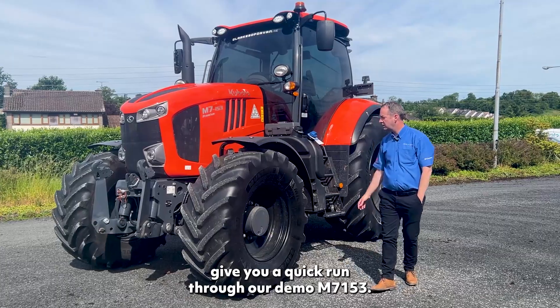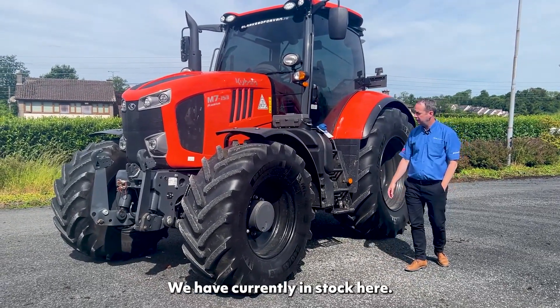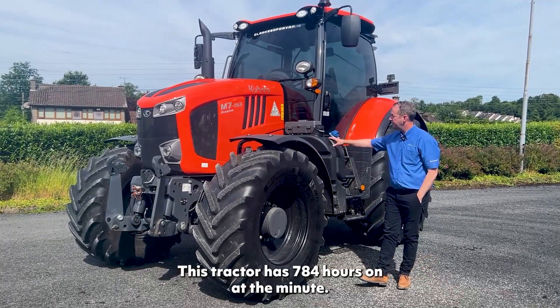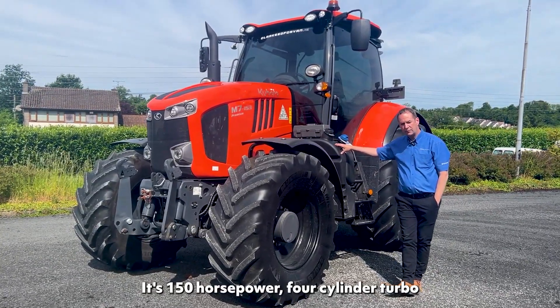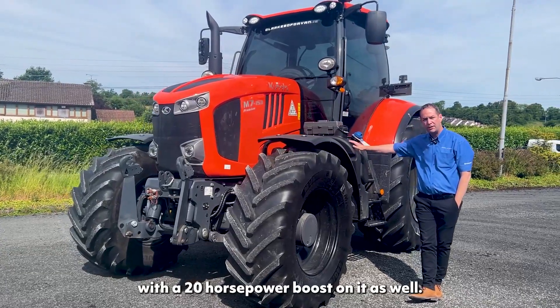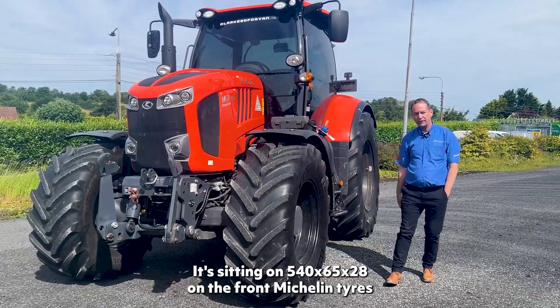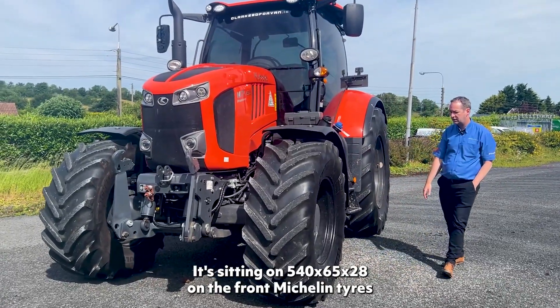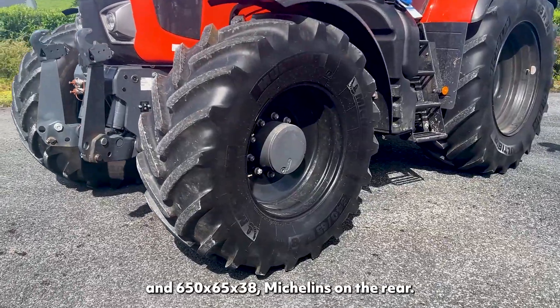I'm just going to give you a quick run through our demo M7153. We have this tractor currently in stock — it has 784 hours on it, 150 horsepower, four-cylinder turbo with a 20 horsepower road boost. It's sitting on 540/65R28 Michelin tires on the front and 650/65R38 Michelin on the rear.